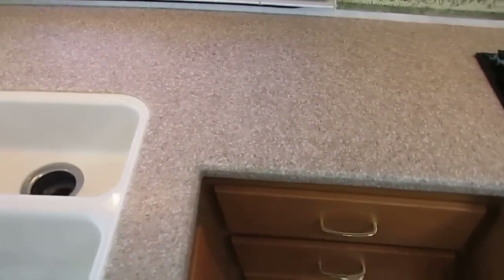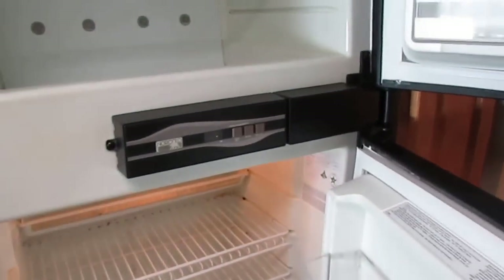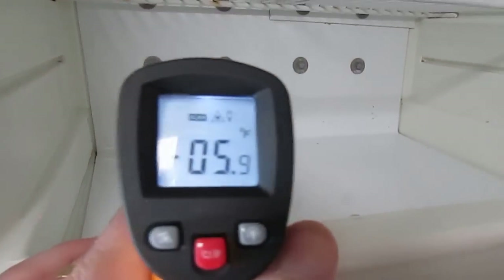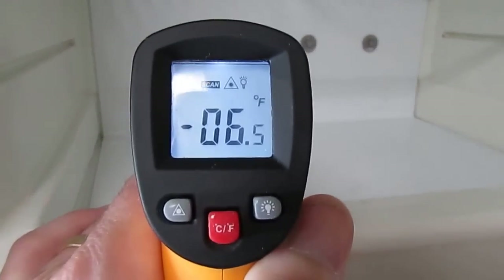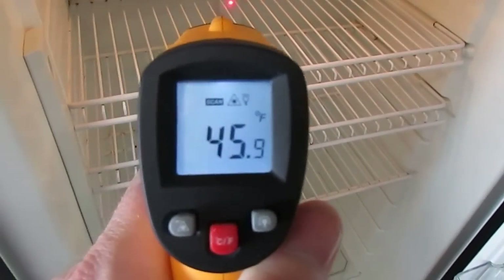Corian countertops. You've got the porcelain enamel sink, stovetop, oven, microwave, and a Norcold two-way RV refrigerator and freezer with ice maker. Other dealers don't do this, but I like to show people: it's reading negative six in the freezer and 45 in the refrigerator — just like it's supposed to be, just like spec. I've got it on electric, but we'll also run it on gas for several hours to make sure it gets to operating temperature.